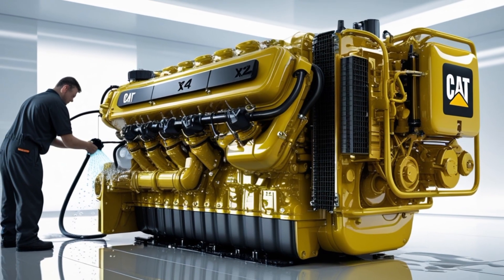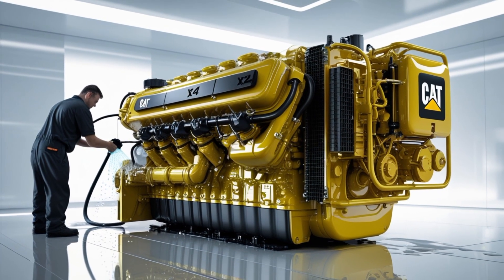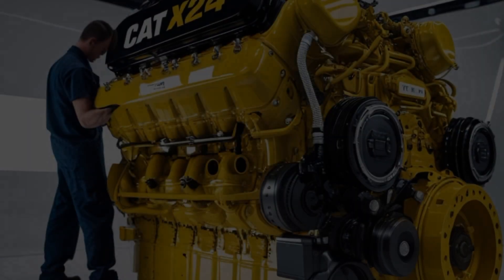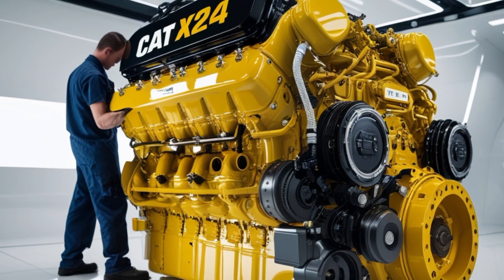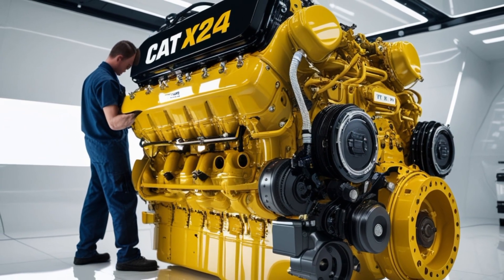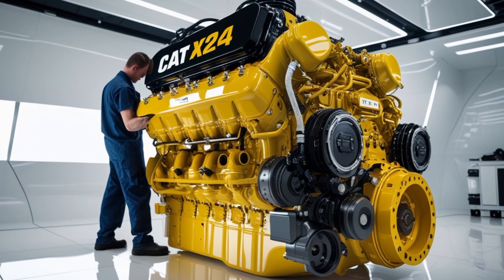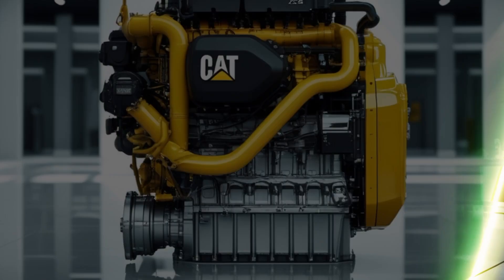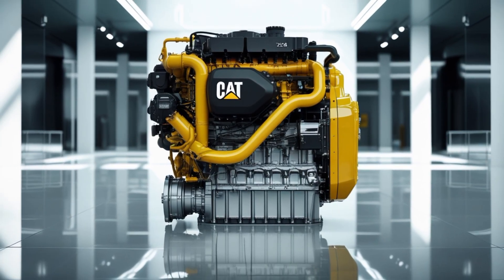Thanks for sticking with us through this deep dive into the Caterpillar X24 engine. If you've got experience running this engine or questions about it, drop your thoughts in the comments below — we love hearing real-world insights from the road and the shop. If you enjoyed this video, please give it a thumbs up and share it with your fellow truckers. Don't forget to subscribe and ring the notification bell so you never miss a deep dive, review, or trucking tech update from the channel. Until next time, keep those engines running strong and your wheels turning steady. Safe travels out there.